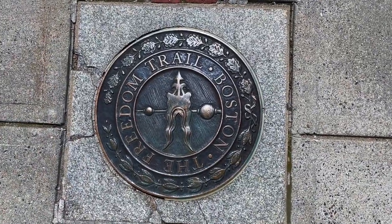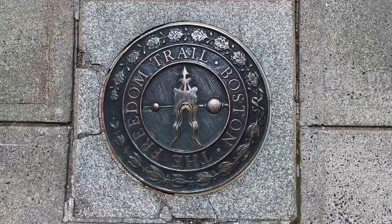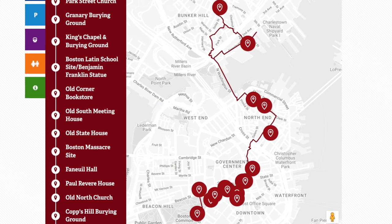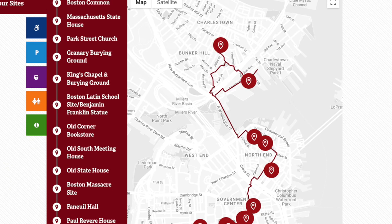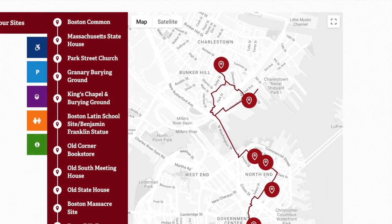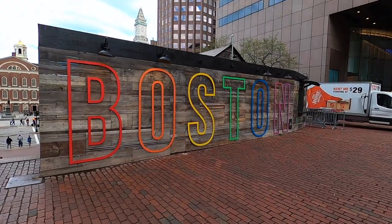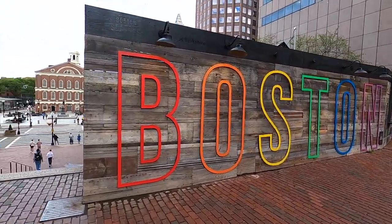The Battle of Bunker Hill Monument is also the last stop on the Freedom Trail. If you don't know the Freedom Trail, it's a unique collection of museums, churches, meeting houses, burying grounds, parks, a ship, and historic markers that tell the story of the American Revolution and beyond. It's a large focus for the rest of the photos we need to retake in Boston.